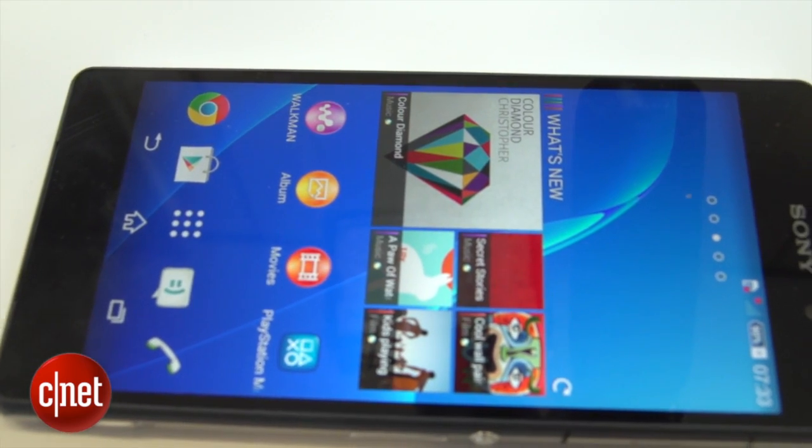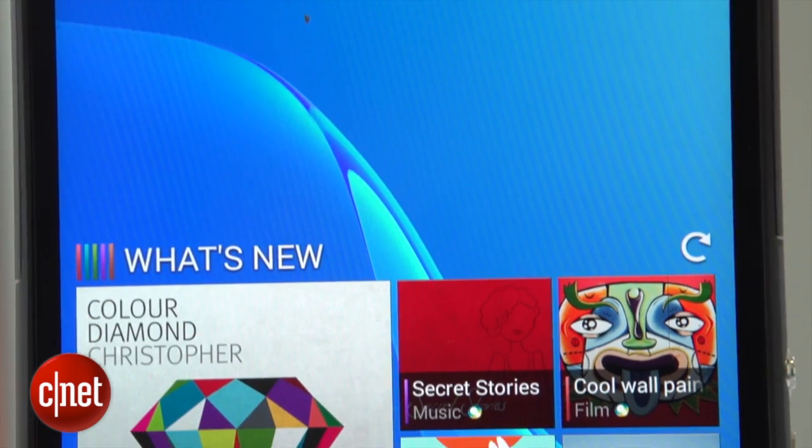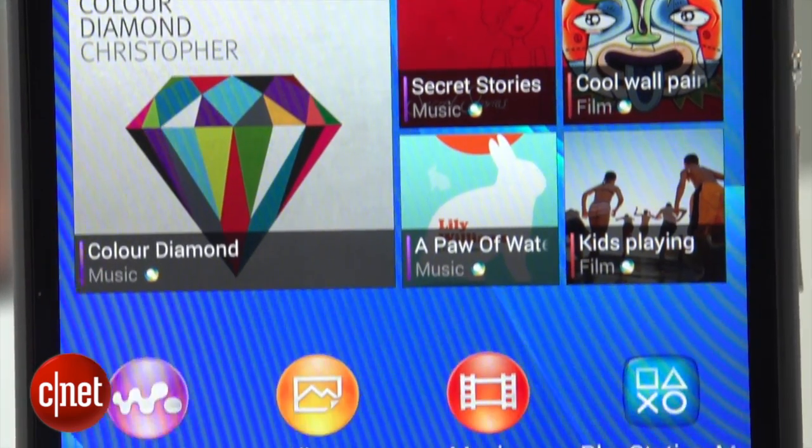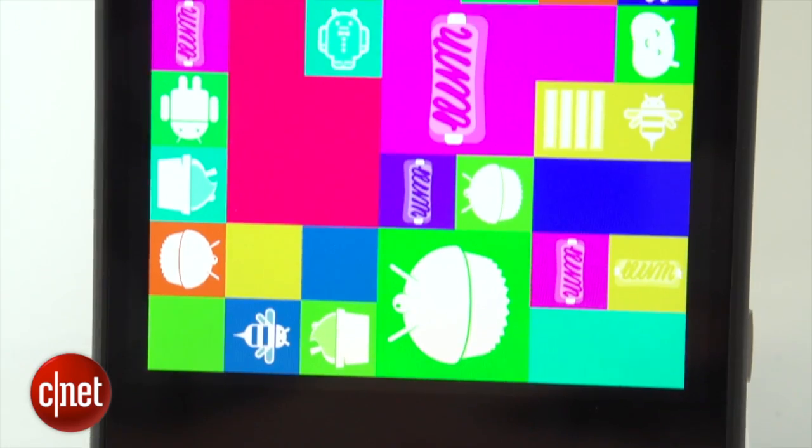The screen is now a larger 5.2 inches across, but the bezels have been made much slimmer, so the body of the phone hasn't had to bulge out too much. The Full HD display uses the same tech from Sony's TVs, which it reckons gives much richer colours.